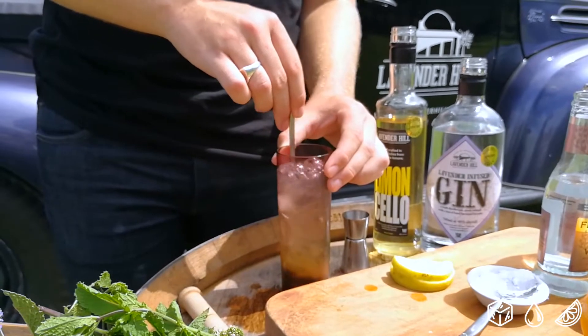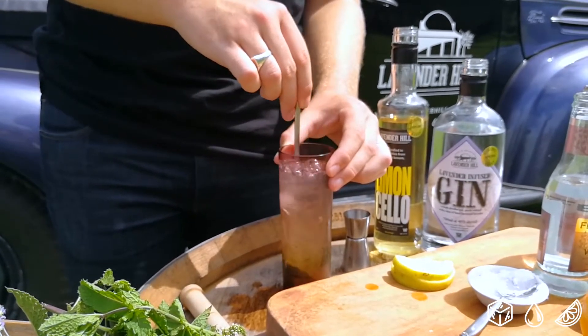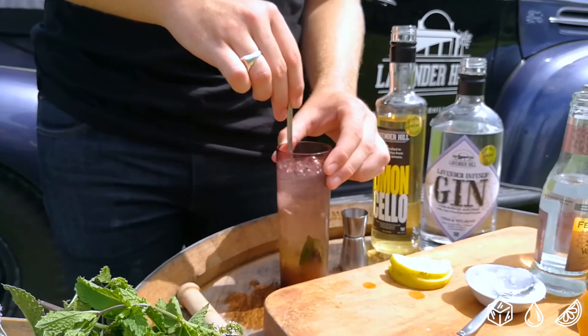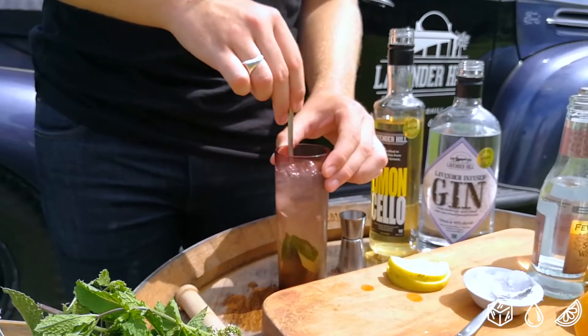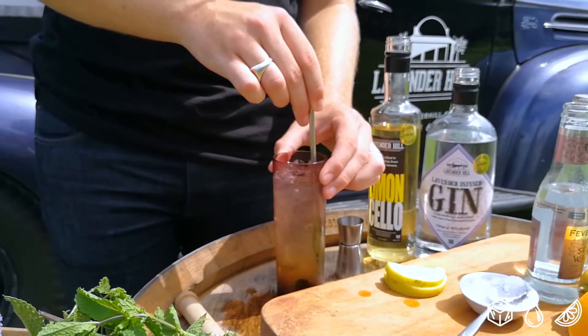Cut Lemon is special to us because it uses both our lavender infused gin and our limoncello made from the lemons here on the farm. If you mix those two together, add in a little bit of lemon juice and orange juice, and some basil as a garnish, you get a fantastic summertime drink.